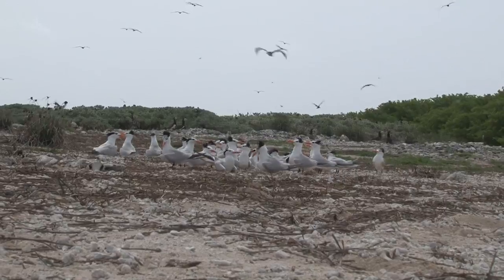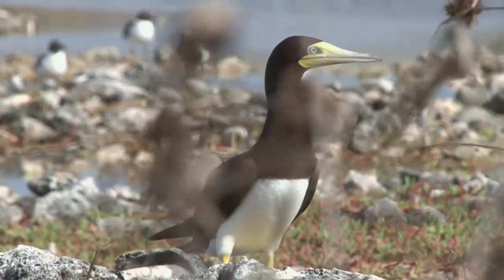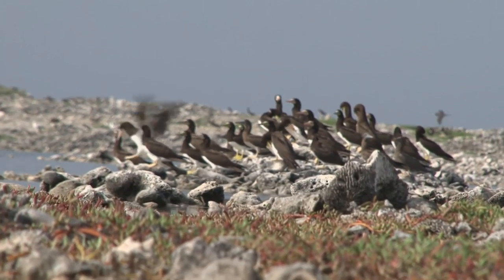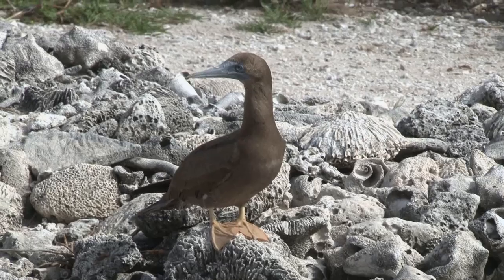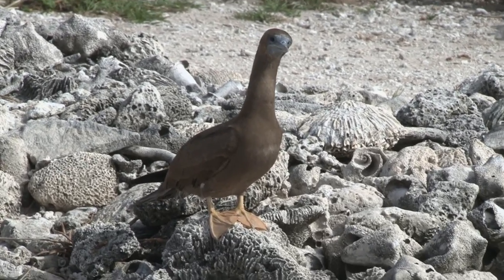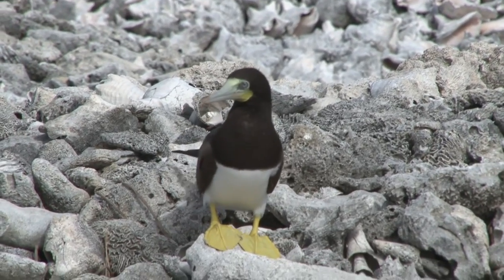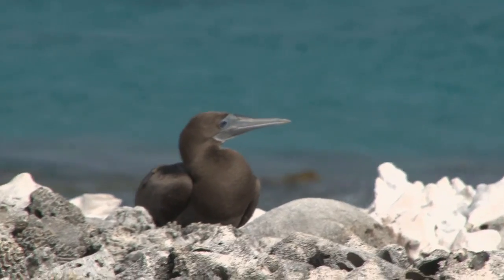Seeing the variety of habitats that are out here, the abundance of birds that Bird Key supports — it's really an amazing resource that Jamaica has. I don't know how many folks are aware that it's here, but this would be an awesome seabird colony no matter where you put it.